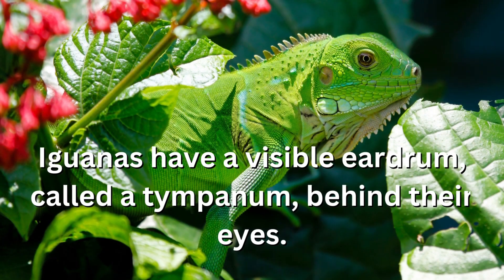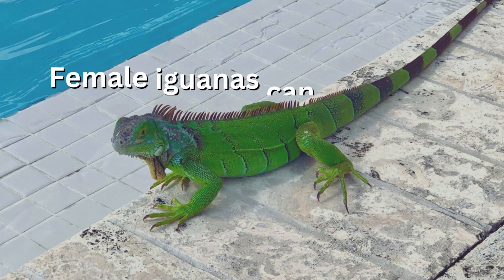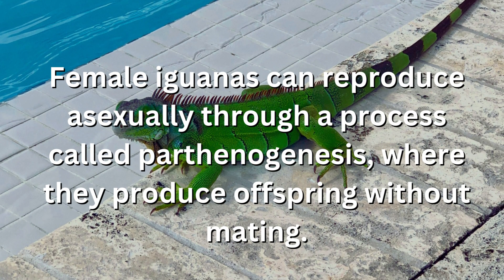Iguanas have a visible eardrum, called a tympanum, behind their eyes. Female iguanas can reproduce asexually through a process called parthenogenesis, where they produce offspring without mating.